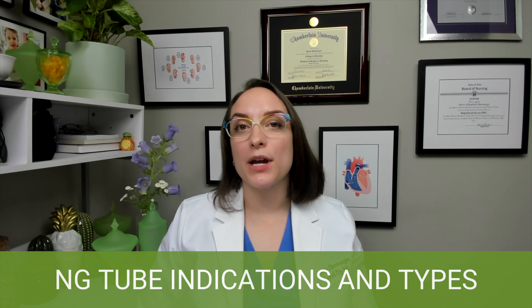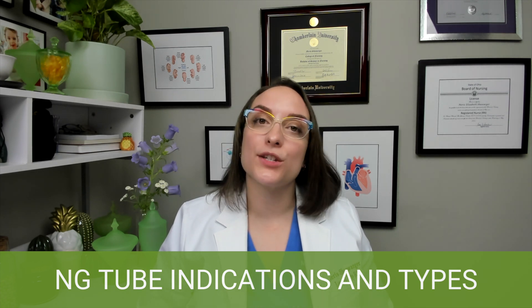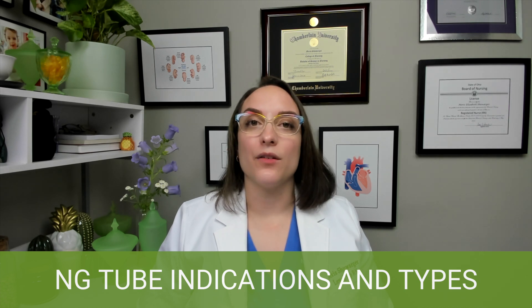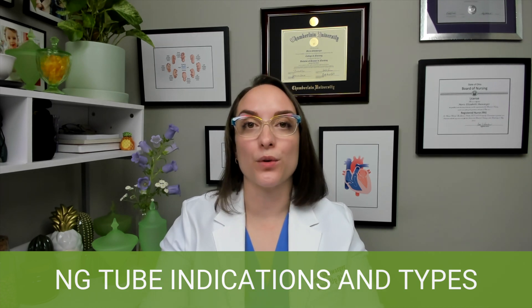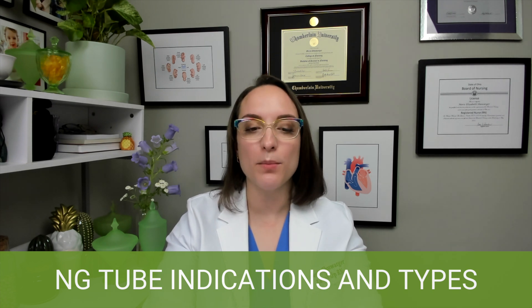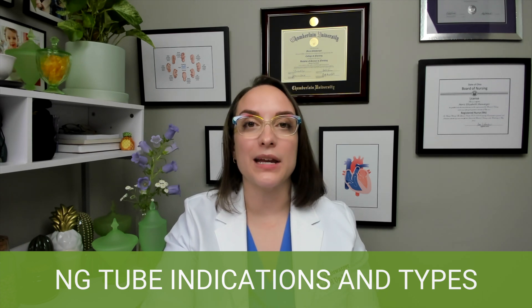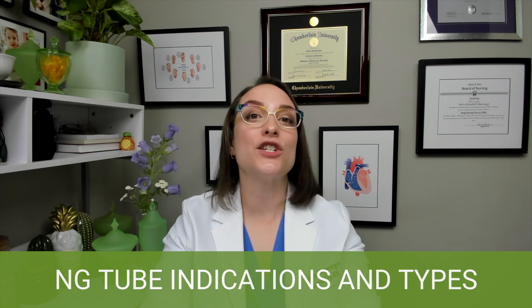What is an NG tube? Naso means nose and gastric means stomach, so an NG tube goes to the stomach through the nose. Why do we use them? There's a bunch of different reasons. One of the big ones is decompression — if we need to remove fluid or gas from the stomach, we can do so with an NG tube. We can also use it for administering medications or enteral feeding.